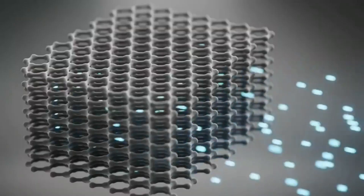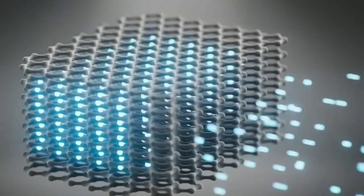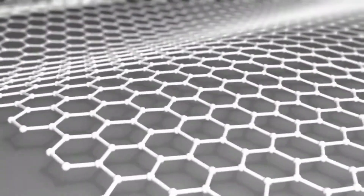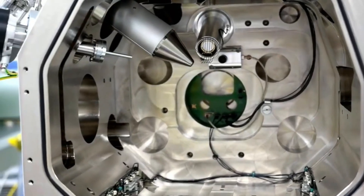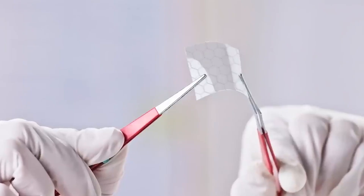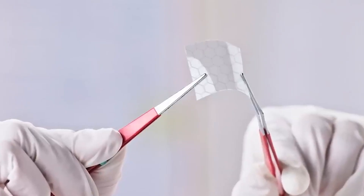This unique structure gives graphene its extraordinary properties: it conducts heat and electricity very efficiently, absorbs light of all visible wavelengths, and is the strongest material ever measured — yet it's nearly transparent due to its extreme thinness.